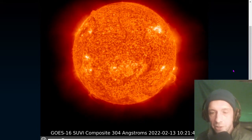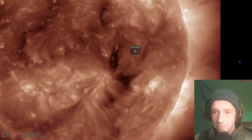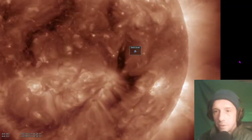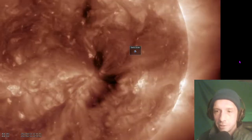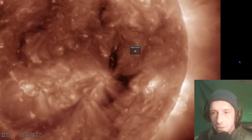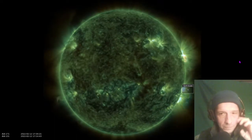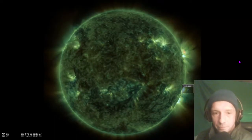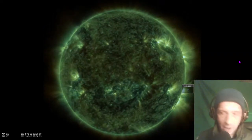There is a coronal mass ejection headed toward Earth — if you haven't heard about it, make sure you watch our previous video. There were three significant flares and a lot of ejecta coming out of both the Earth-side and non-Earth side of the sun. Here's a composite at 193 and 211 angstroms from the SDO, and another composite at 171 and 131 angstroms.